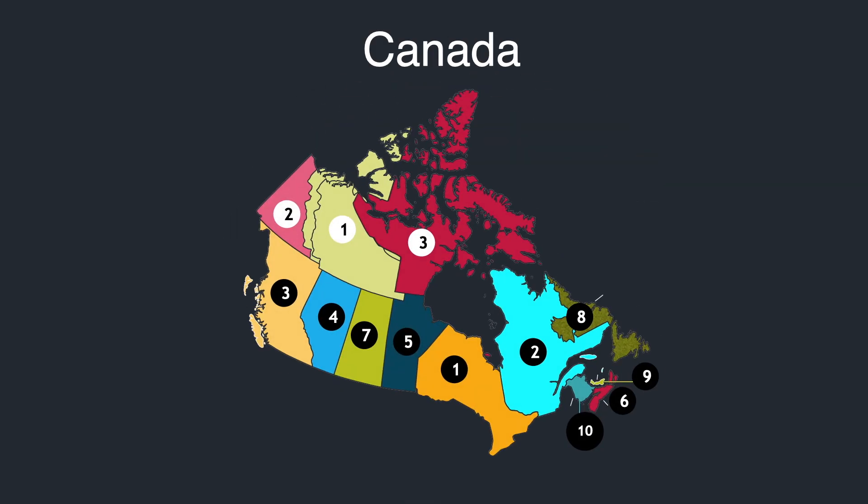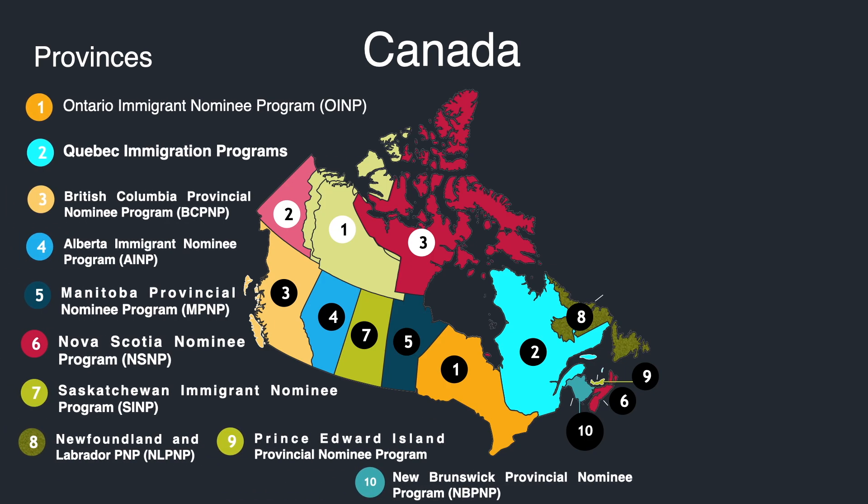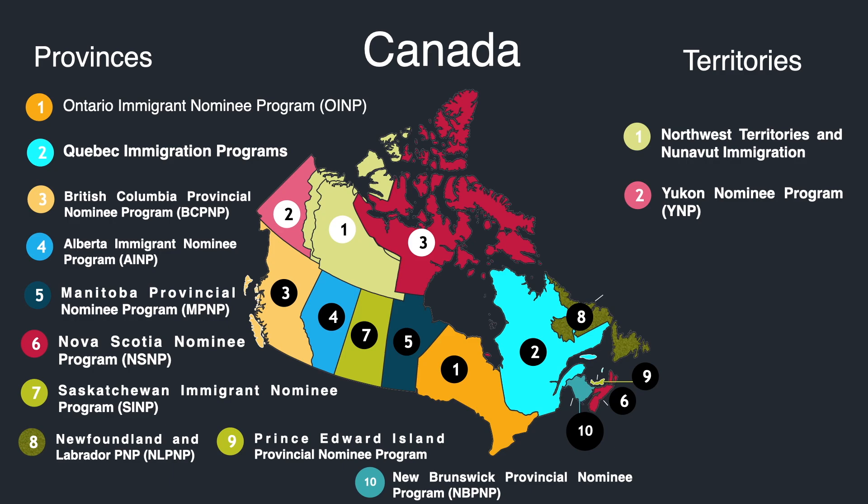Now let's take a look at the list of PNP programs. As you can see, these are the list of PNP programs. When it comes to provinces, Quebec has its own immigration program which is different from the other PNP programs. Further, when it comes to territories, out of three, only two participate in PNP, with Nunavut being an exception.